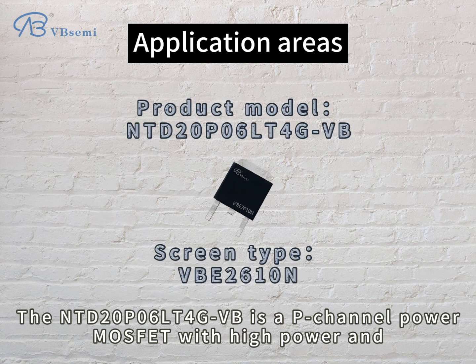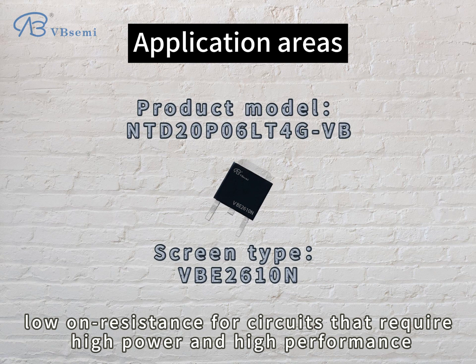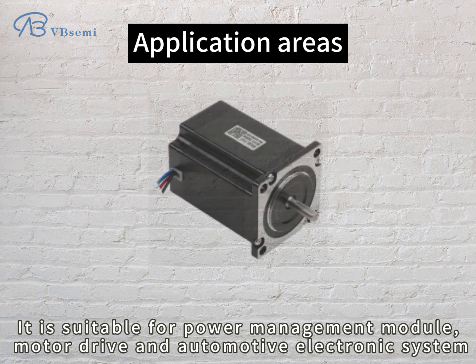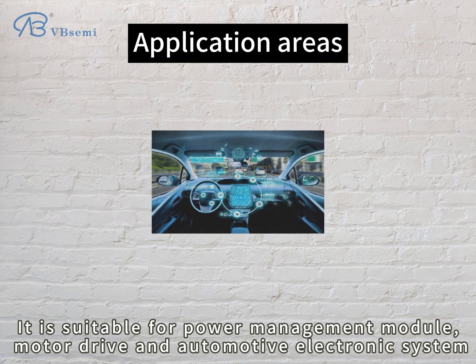The NTD20P06LT4GBB is a P-channel power MOSFET with high power and low on-resistance for circuits that require high power and high performance. It is suitable for power management modules, motor drives, and automotive electronic systems.